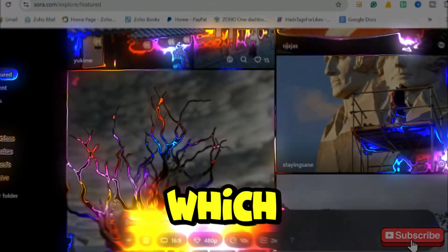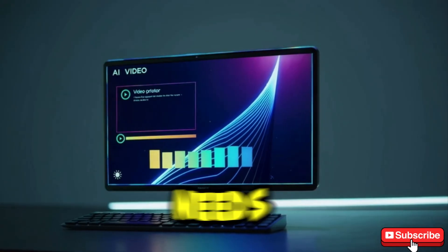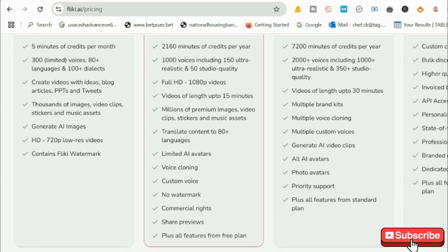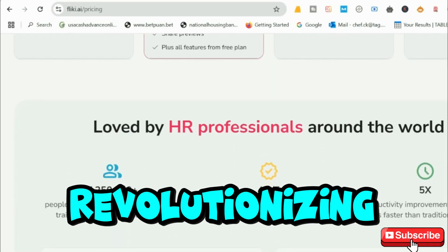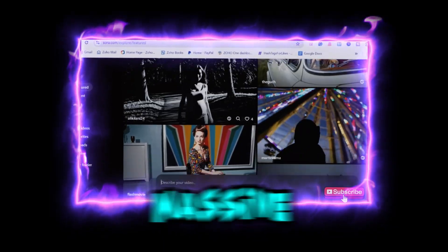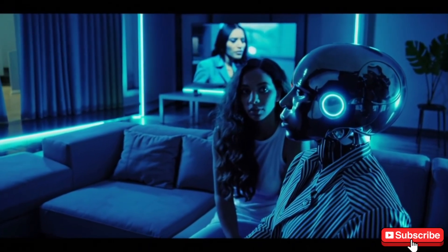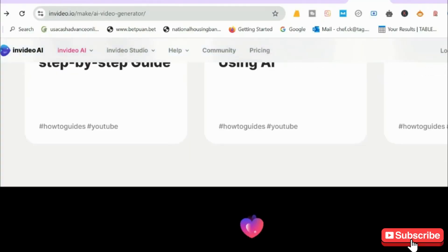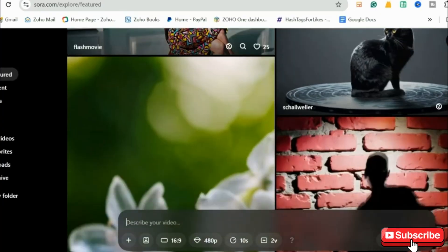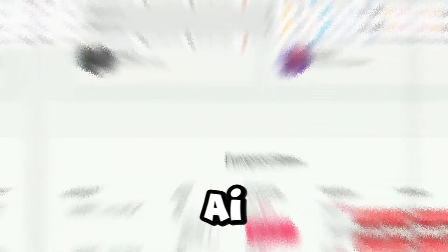So, which AI video generator is right for you? The answer depends on your needs and budget. One thing is for sure — AI is revolutionizing video creation, and if you're not using it yet, you're missing out on a massive opportunity. Which tool are you most excited to try? Drop your thoughts in the comments. And if you found this video helpful, hit that like button, subscribe, and turn on notifications for more AI-powered content.